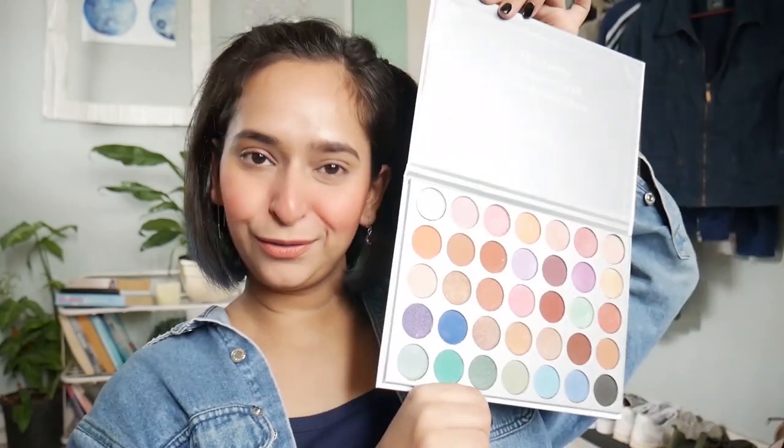I have been very interested in eye looks. This eyeshadow palette has a lot of colors, but this sucks — it is not pigmented at all, it doesn't go on your eyes even if you rub it. But I still want to use it because even if it doesn't work, I still have it.